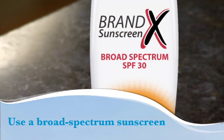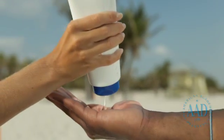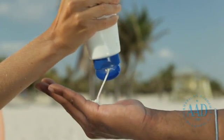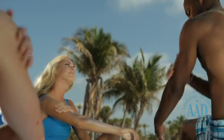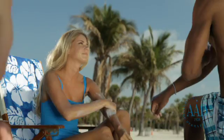Use a broad-spectrum sunscreen, which protects the skin against both UVA and UVB rays and that has an SPF of at least 30. Use one ounce of sunscreen, an amount which is equal to the size of your palm. Thoroughly rub the product into the skin. Don't forget the top of your feet, your neck, ears, and the top of your head.